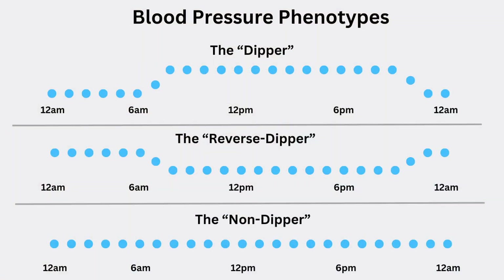Another pattern is the non-dipper, whose blood pressure is the same in the day as at night. Those individuals are believed to have a greater risk of chronic kidney disease. Knowing how important 24-hour monitoring of blood pressure could be, I was excited to see a product on the market that claimed to do just that.